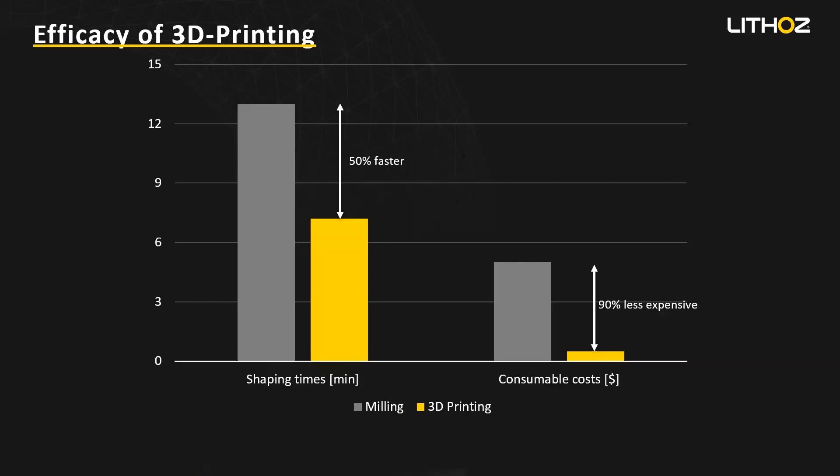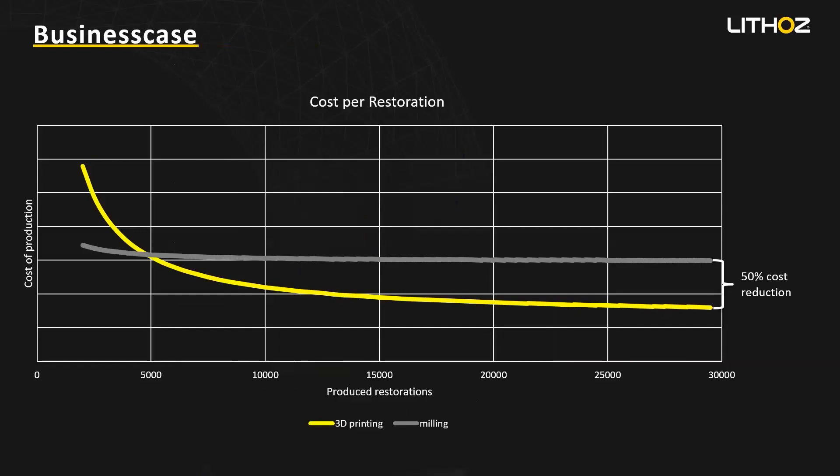The next slide is an overview of the production costs of one restoration over volume. Around 5,000 restorations is our break-even point where we become cheaper than milling. The basic message is that with this technology you reach out to bigger labs going with a lot of restorations.